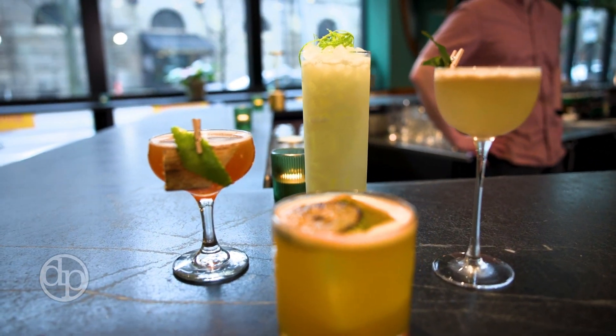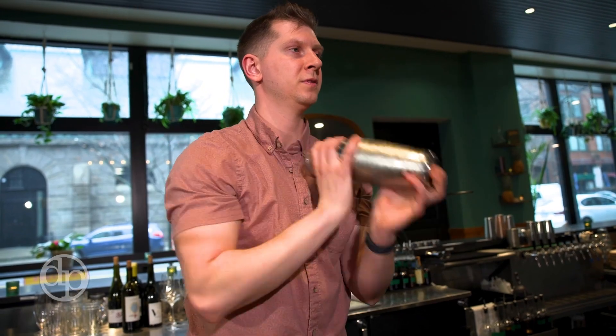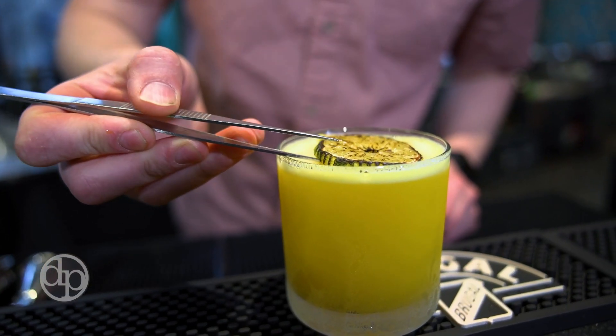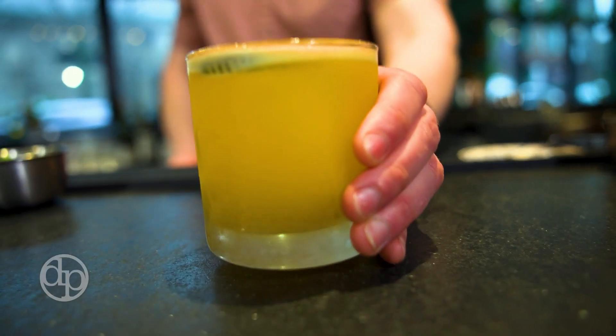I think our most popular cocktail is the 305 Cowboy, which our bar manager Jake — he's from the 305, Miami — he really put a lot of work and passion into that cocktail. I want to say that's our highest selling cocktail.